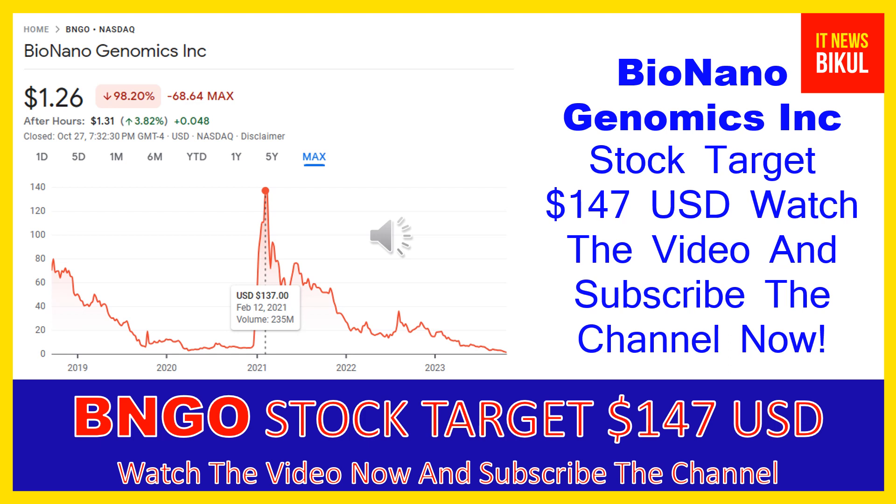You can clearly see on the chart of BNGO stock that the higher price was made on February 12th, 2021, at $137 USD. Now BNGO stock is available at very cheap rates, and there is a very big opportunity for investment because a bounce-back chart pattern is appearing now. The bounce-back chart pattern has begun, and after a few days BNGO stock can give a very huge sharp upward move rally from this level.